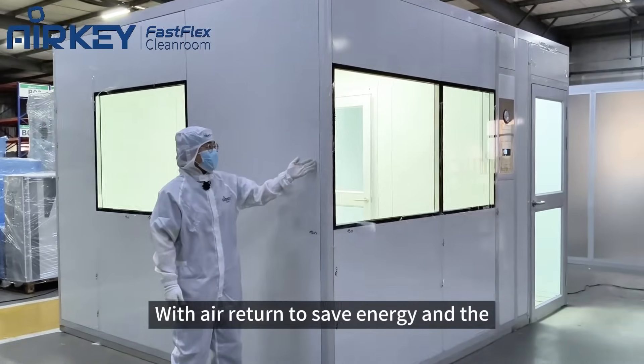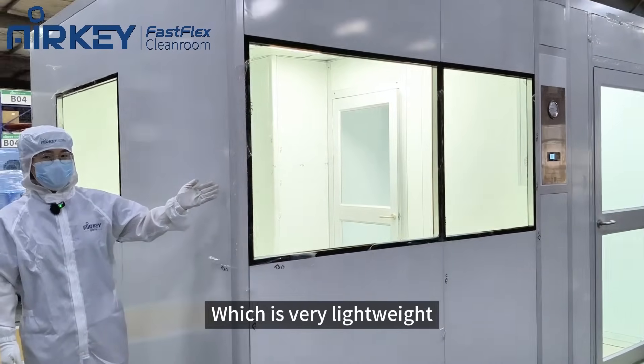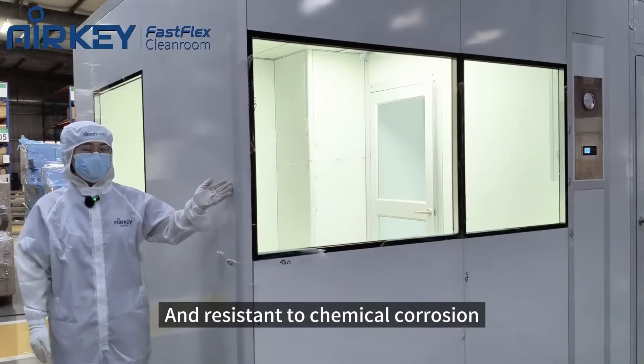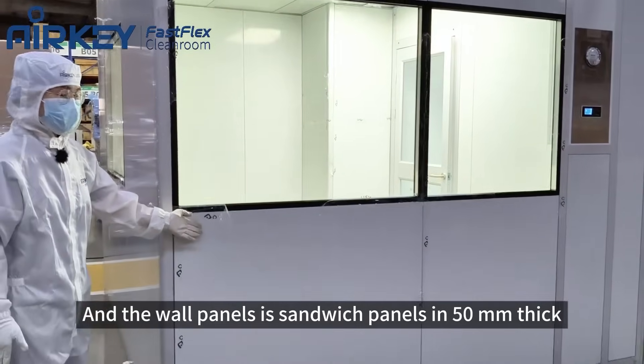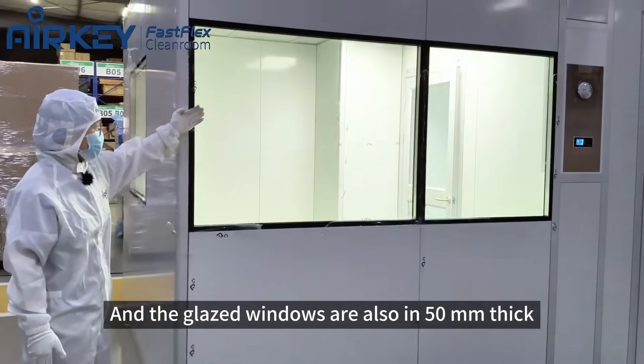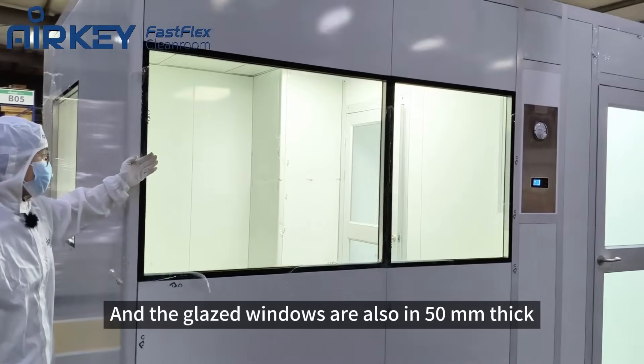The frames of this cleanroom are made of aluminum profiles, which are very lightweight and resistant to chemical corrosion. The wall panels are sandwich panels 50 millimeters thick, and the glazed windows are also 50 millimeters thick tempered glass.